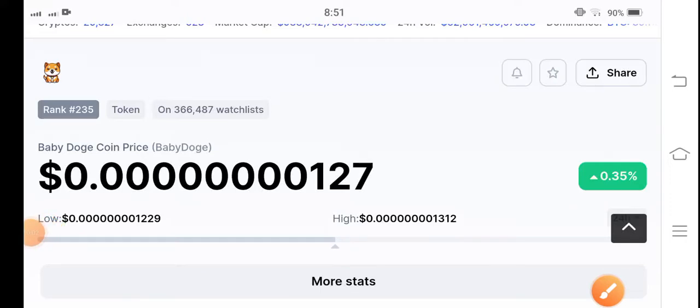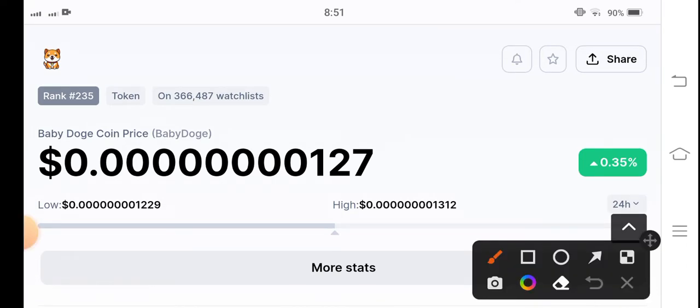Dogecoin holders, how are you? Hope you're fine. Welcome back to another latest update video about Baby Doge. Let's start the video without wasting any time. If you're new to my channel and you don't subscribe, make sure to hit the subscribe button right now.